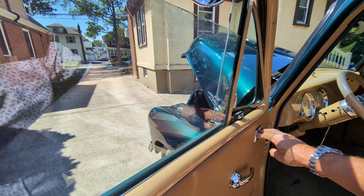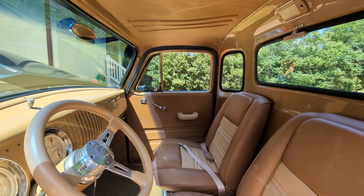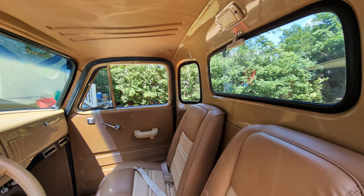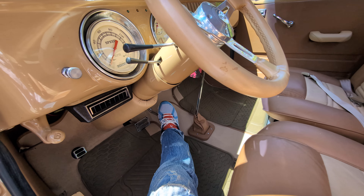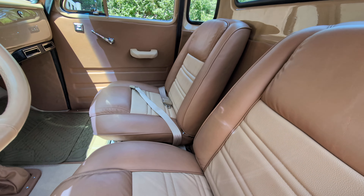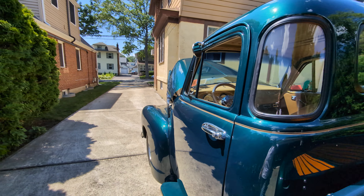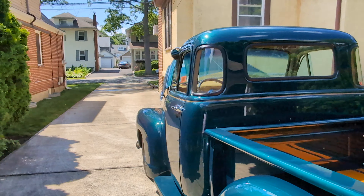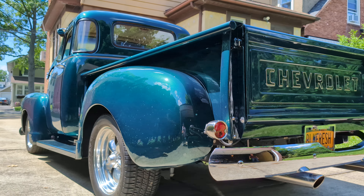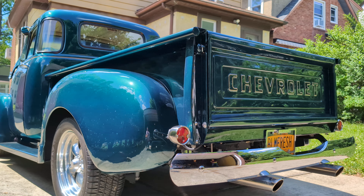Very light tint on the windows. The light has power too — pretty sweet. Third brake light. Truck runs and drives super nice. 10-bolt rear end back there sitting on leaf springs.